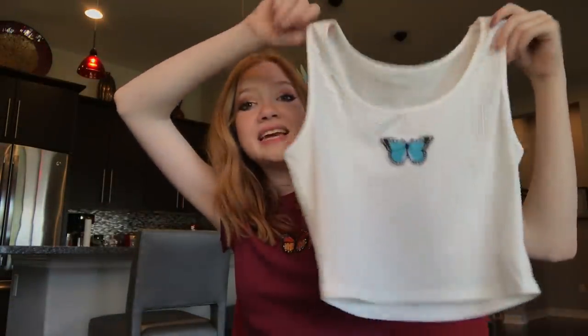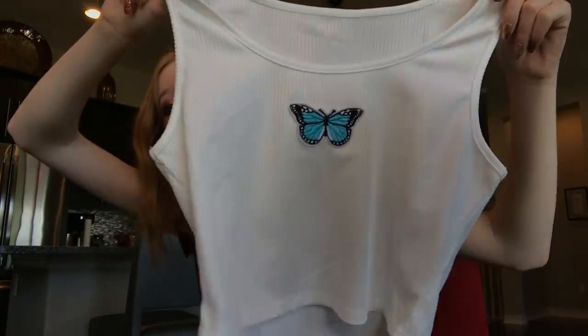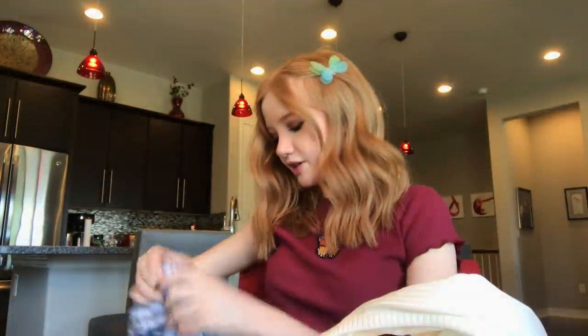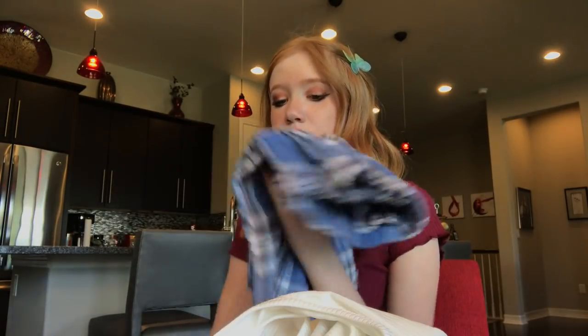This one is a crop top and shorts set. The top is a basic cropped muscle shirt with a really pretty blue butterfly — my favorite type of butterfly. The shorts are plaid flannel blue shorts, so adorable and so soft I could sleep in these.